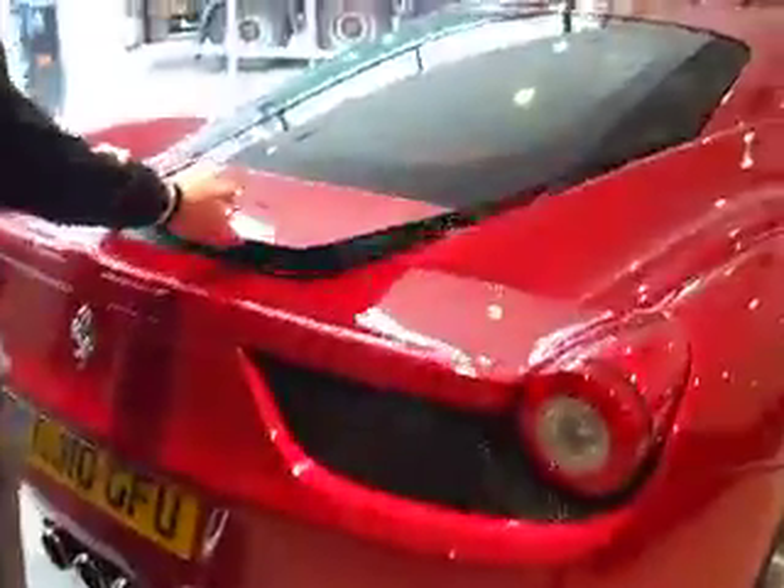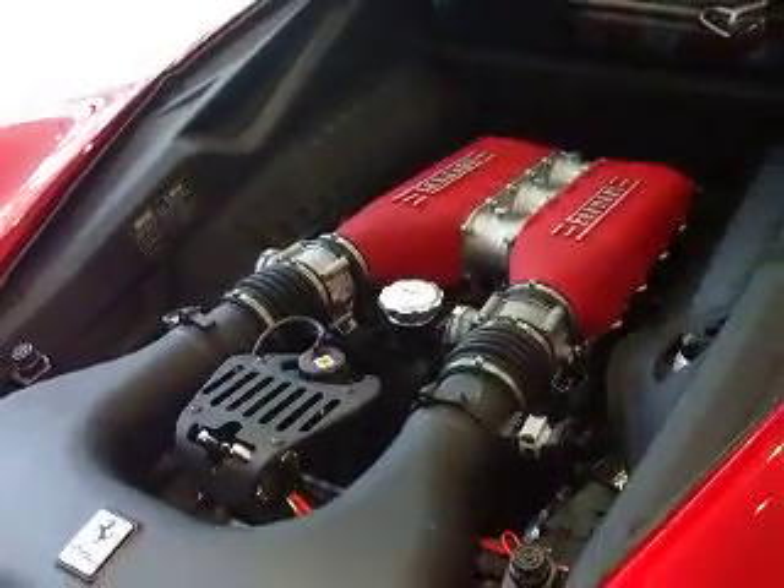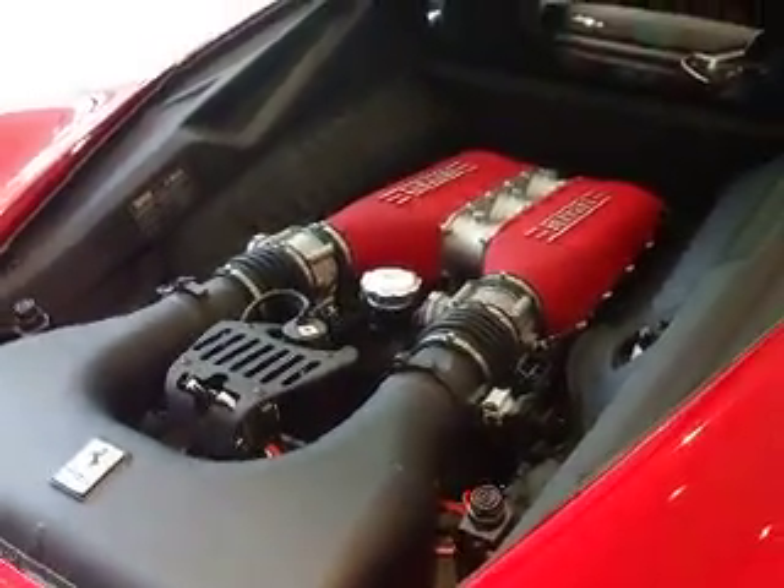I'll just open the bonnet for you so you can have a look at the engine — a four and a half litre V8 producing 572 horsepower.